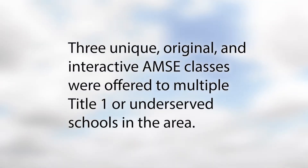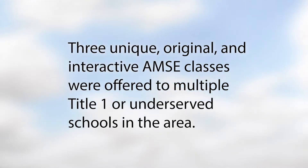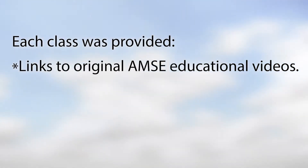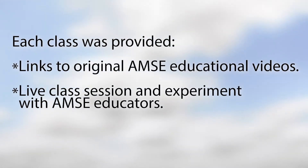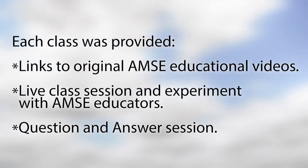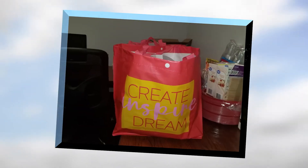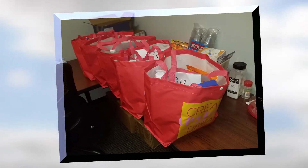Three unique AMSEE original and interactive classes were offered to Title I or underserved schools in our community and surrounding counties. Each class included links to AMSEE educational videos, a live walkthrough of an experiment, and a question-and-answer session from AMSEE via Zoom and Teams link. And best of all, bags of supplies for each of the 644 students to have a hands-on experiment in their classroom was provided.